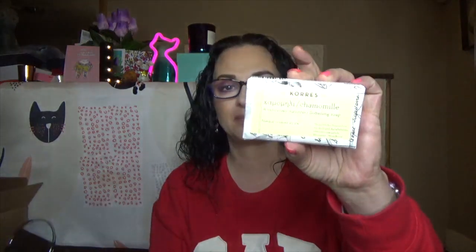The first thing I'm pulling out is a bar of soap — I did not know Perez made soap. It says chamomile softening soap. I'm not a bar soap type of person, but it smells really, really good. I'll probably give this to my parents. If I was a bar soap type of girl, or if I had a man, he'd probably love it.